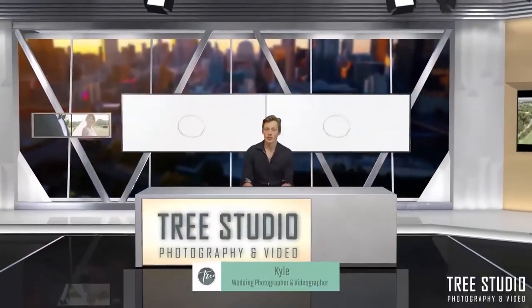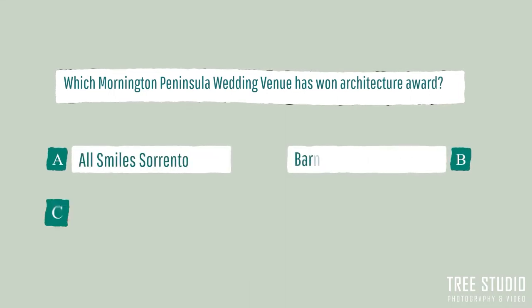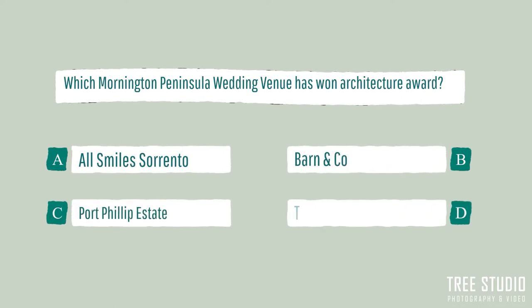Hi, I'm Kyle from Tree Studio Photography, and today I want to start this episode by asking you a quick question. Do you know what wedding venue at the Mornington Peninsula has won Architectural Awards? A. All Smiles, B. Barn & Co, C. Port Phillip Estate, or D. The Baths?